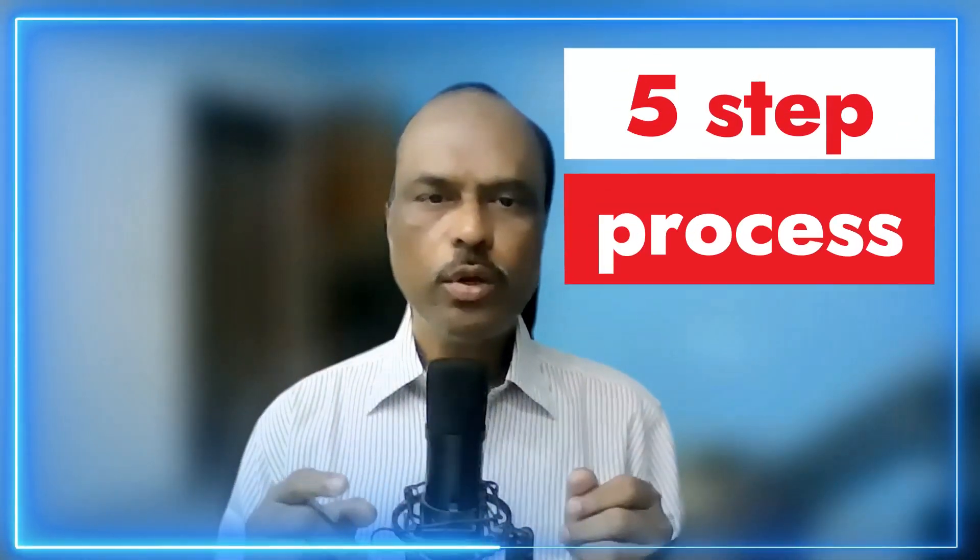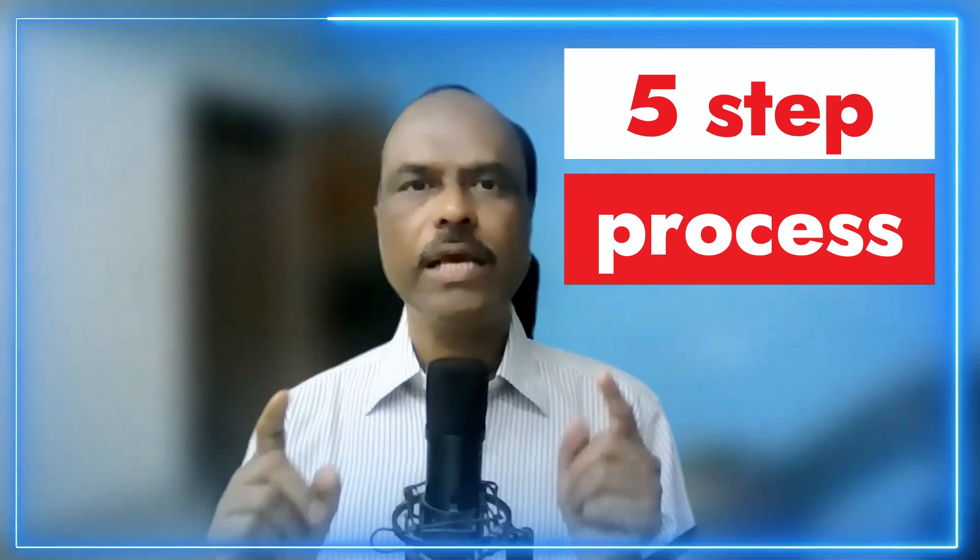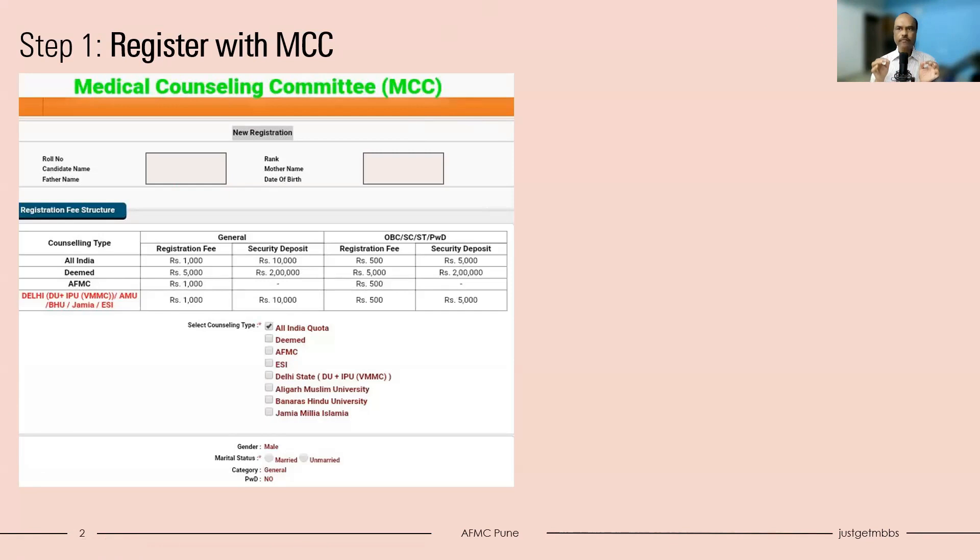Welcome back future medicos. In today's video, we are going to look at probably the most prestigious medical college in India. We are going to look at a five-step process through which you can get a seat in AFMC Pune - that is Armed Forces Medical College located at Pune. Let's see what the five steps are and how you should follow them step by step.